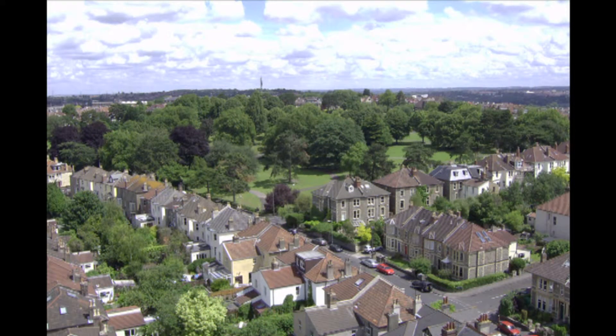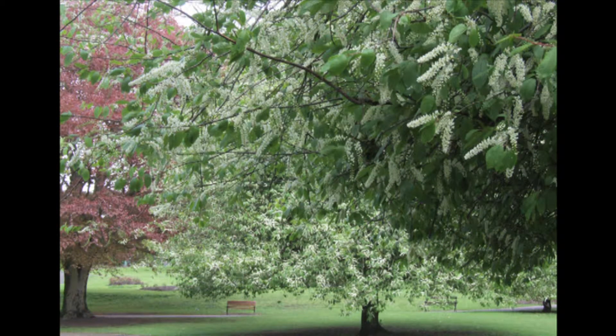St Andrews Park, one of the city's classic Victorian neighbourhood parks, laid out at the same time as the prosperous housing development around it.